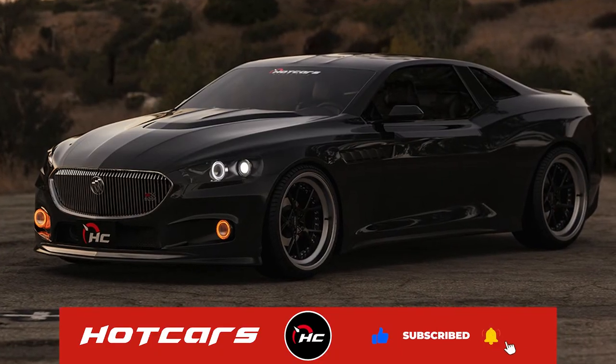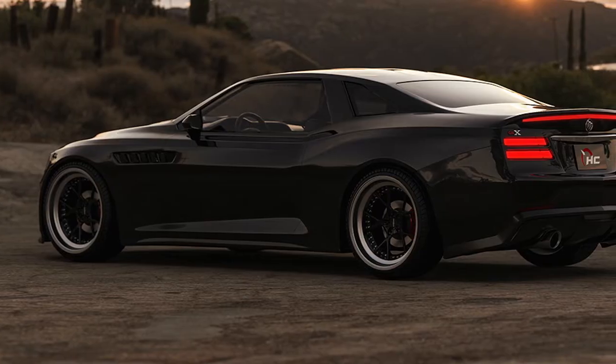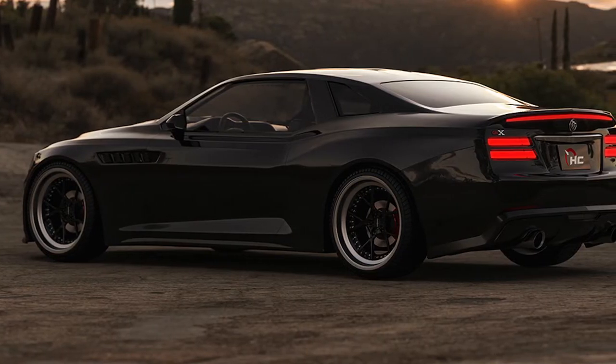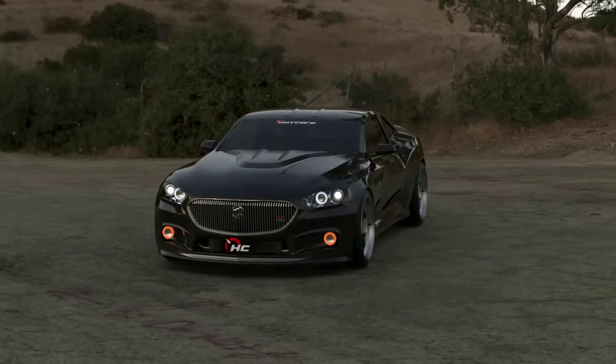This is no Camaro clone though. The hood is sculpted and even has a scoop slash power bulge to mark it as the performance model, and no body panel has been left untouched when it comes to character lines. This GNX design looks to take the market by surprise the way the original GNX did in the 80s.